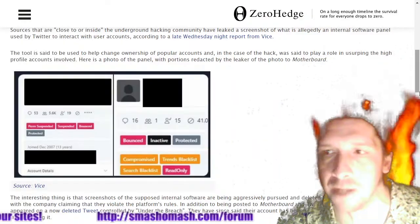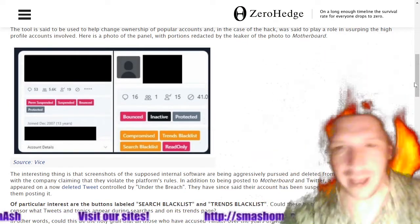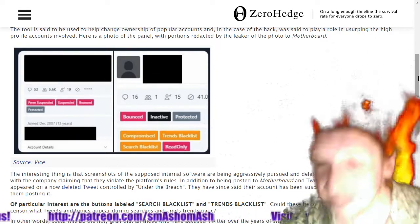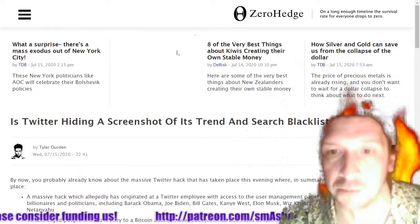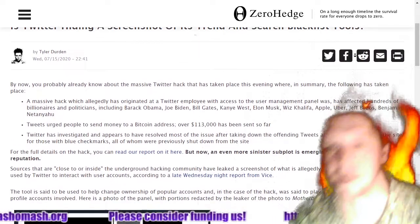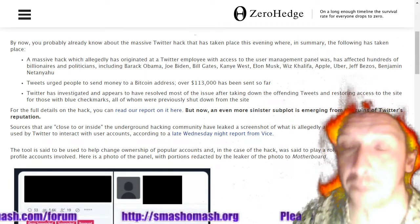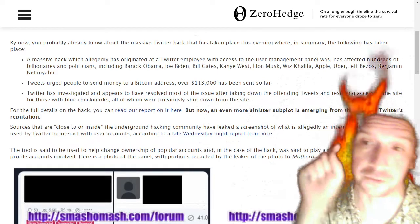Do you think that big tech might be manipulating things like your search results? Stop using Google as a verb and as a search engine. When you use Google as a verb, what it really means is using the Google search engine to obtain biased search results. Twitter is biased too, and so is Facebook. They're trying to interfere in the U.S. presidential elections once again because they consider their executive staff to know more about politics and economics — and literally everything — than you stupid idiotic plebs.